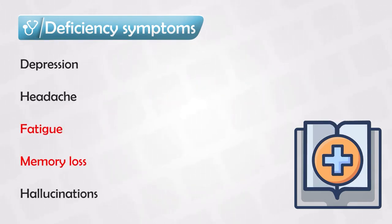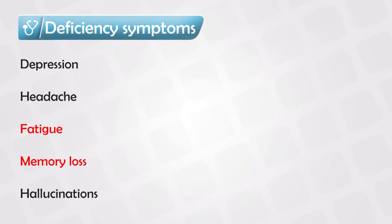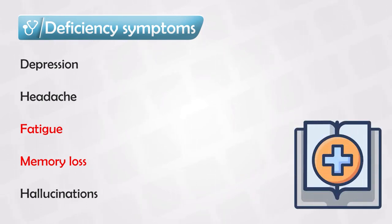Other symptoms that are less specific — meaning they can be caused by other vitamin deficiencies — include depression, headache, fatigue, memory loss (which is reversible), and hallucinations. The latter two, memory loss and hallucinations, are only seen in severe cases.